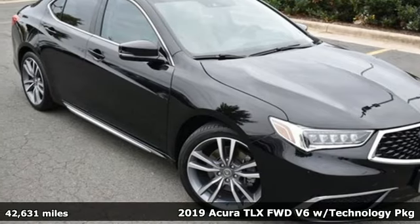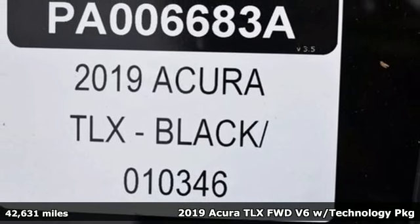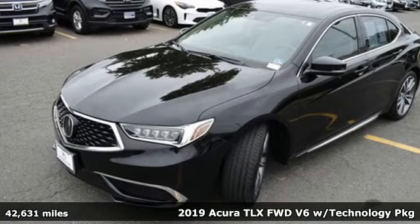Here's the 2019 Acura TLX. Power and control put exhilaration front and center. And yes, it's that kind of thrill.